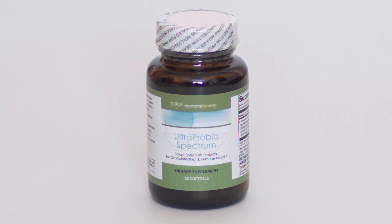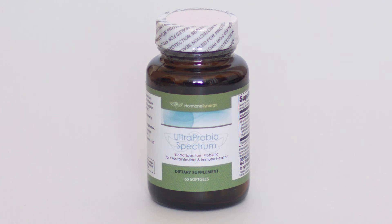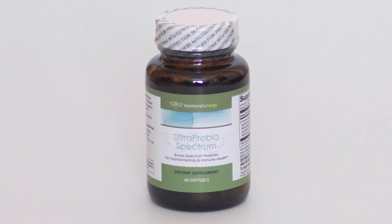I also use the probiotic Ultra-Probiose Spectrum. That probiotic contains seven different species that have been shown to help colonize the GI tract, decrease inflammation, help with insulin sensitivity and immune function, and also ensure that the microbiome becomes a more lean microbiome rather than a fat-promoting microbiome. Reseeding the GI tract with a good quality probiotic is important.